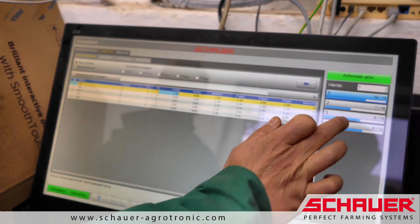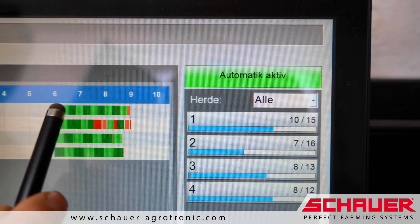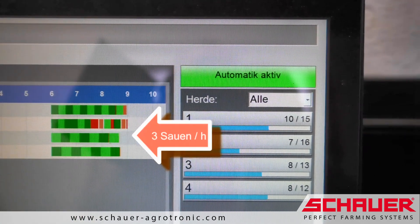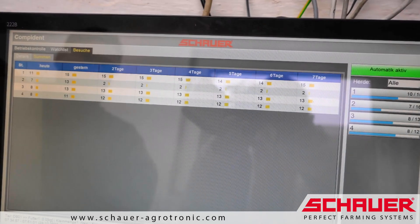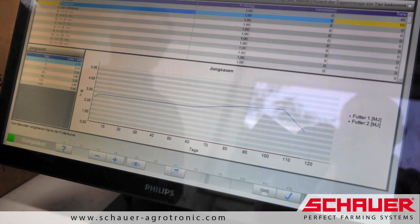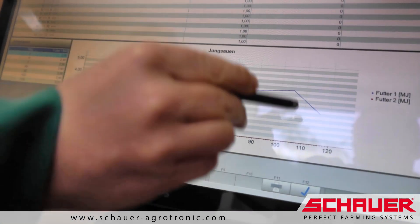A highlight is the graphic feeding log, which shows all station visits of the sows at a glance. Today, an average of 10 sows were fed in 3 hours. The historical feeding protocol helps to identify sickness in sows early on. Different feeding curves can be assigned to each sow, taking into account age and condition.